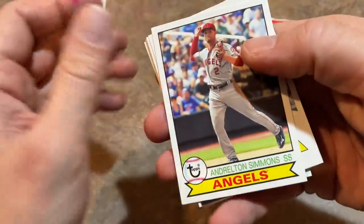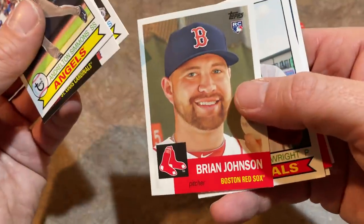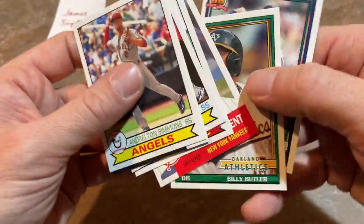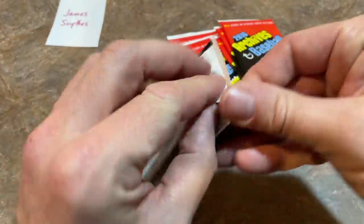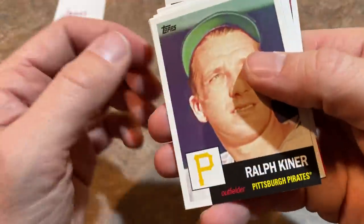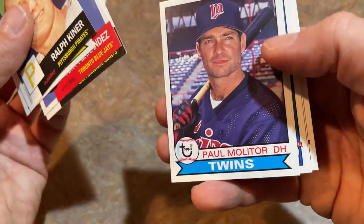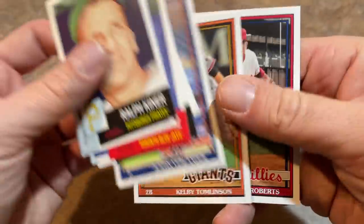Troy Tulowitzki, Brian Johnson — another rookie card drop. We've pulled four nice rookies so far but still haven't found Kyle Schwarber, Aaron Nola, Max Kepler, Trey Turner, or Michael Conforto. Running out of time, but if we don't find them here I bet we find them multiple times on the live stream tonight. Tony Fernandez, Juan Marichal, Paul Molitor, Justin Verlander — a nice-looking card — Kelby Tomlinson, and Robin Roberts.